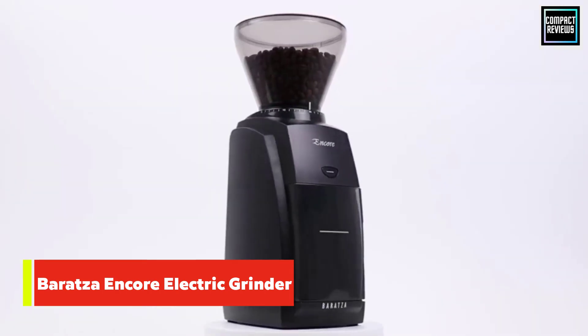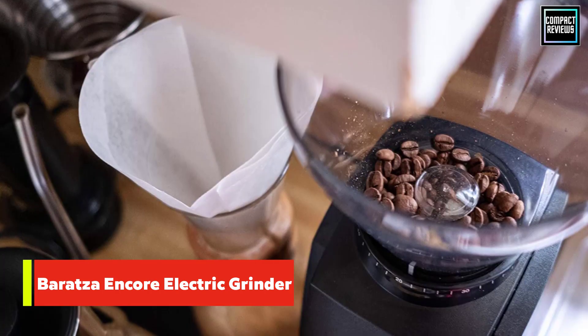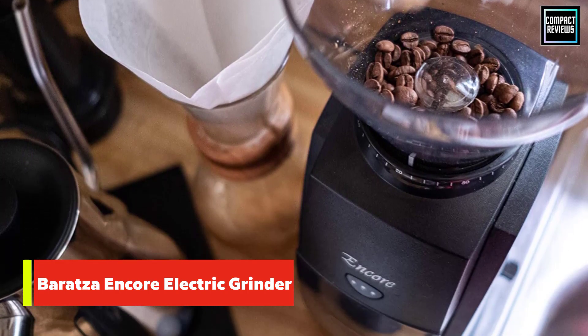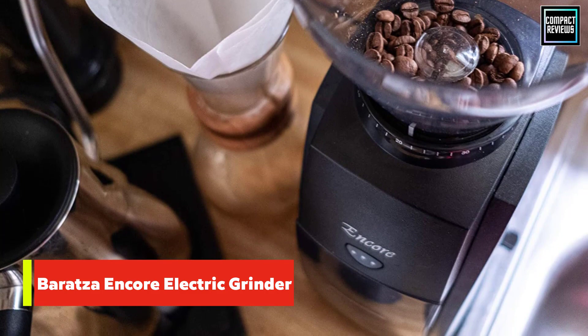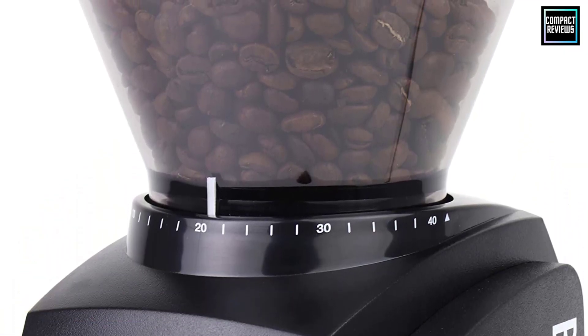Umberto Ricardo, founder of Third Rail Coffee, adds that Baratza machines are designed to be repaired instead of thrown away should something break, which is good for his wallet and for the planet. And speaking of repairs, Pratt noted Baratza's great customer service: 'When you have to replace the burrs every few years, they make it incredibly easy to do so,' he says.